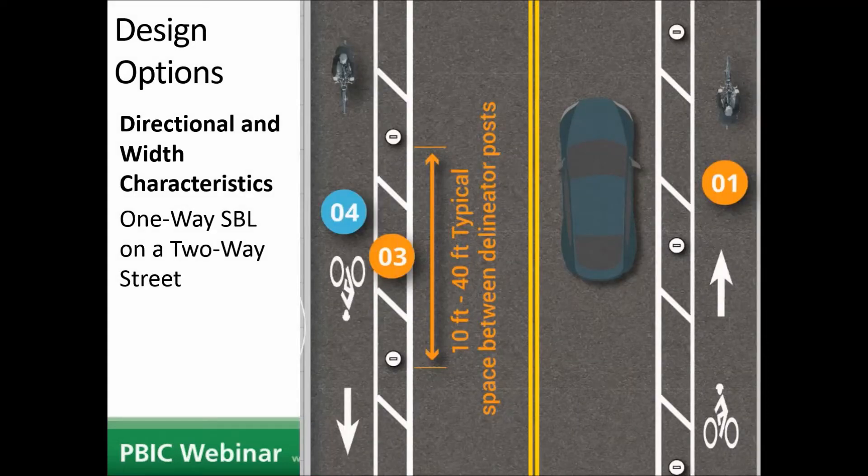The next configuration is two separate one-way separated bike lanes on a two-way street — one on each side — which is probably the most common design situation. Throughout the design guide you'll see blue and orange bubbles on diagrams that reference technical specifications for markings, signage, and protection type in other pages of the document. It's a really great resource, and I use it regularly on my projects.